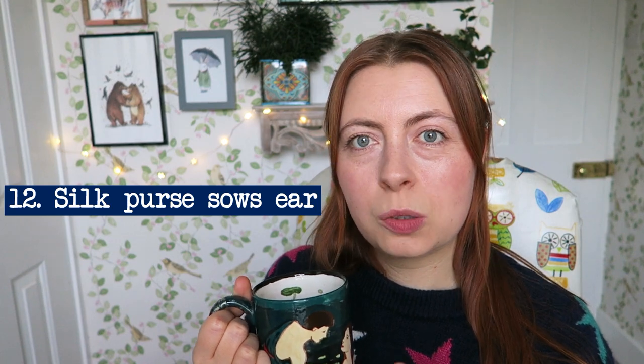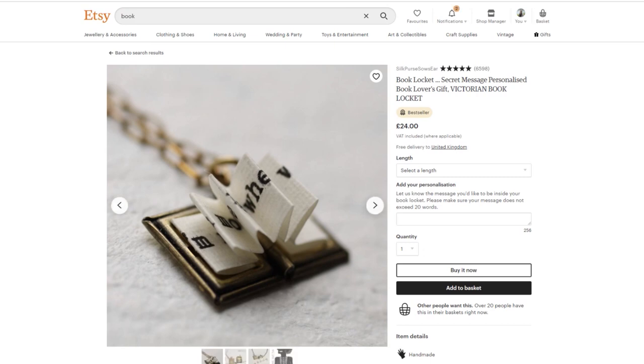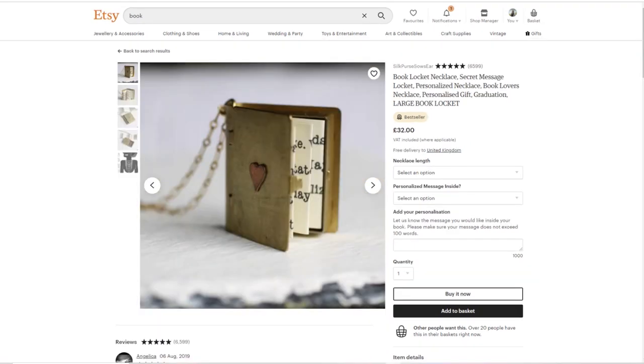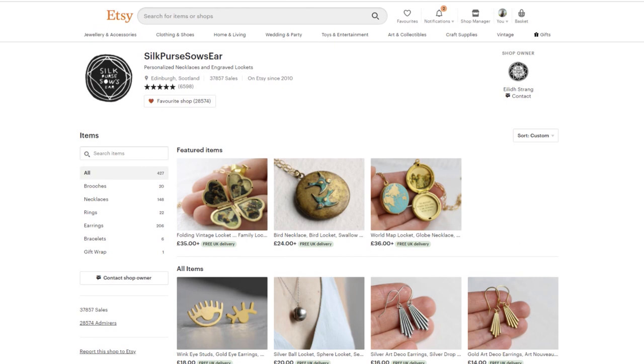Next we have this necklace with a tiny little book on it — you open the book and there are all these tiny little pages folded inside. I just thought this would make such a cute gift. It's from a shop called Silk Purse Sow's Ear — not so fond of the name, but I guess it sticks in your head.